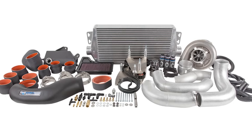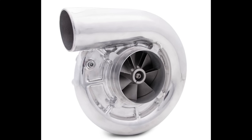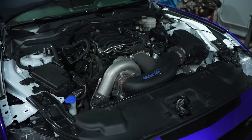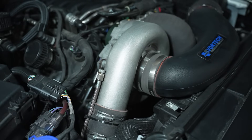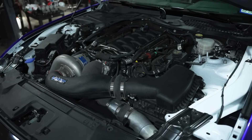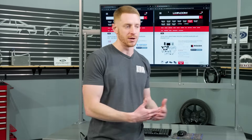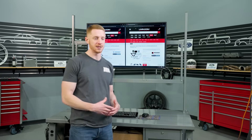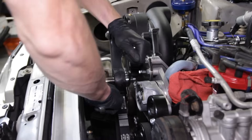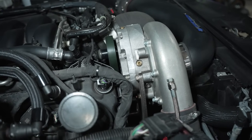The centrifugal supercharger functions similar to a turbo. You'll be at a Cars and Coffee or a car show, and if you're around a car with a centrifugal supercharger, folks will come up looking at the engine bay and say, 'Oh man, that's a nice turbocharger,' because at first glance they do mimic each other in a lot of ways. Except instead of exhaust gases turning a turbine, a centrifugal supercharger uses a serpentine belt off the crankshaft to turn the impeller, thus compressing air and creating boost.